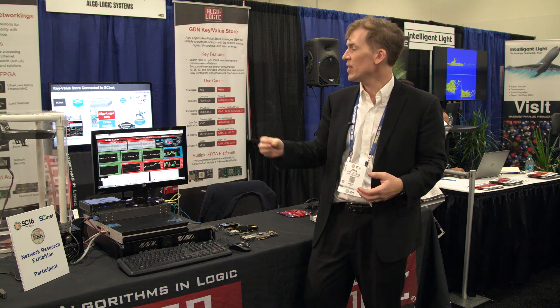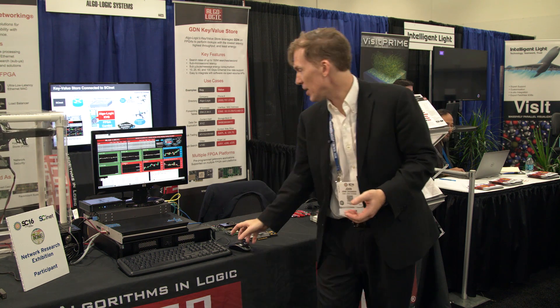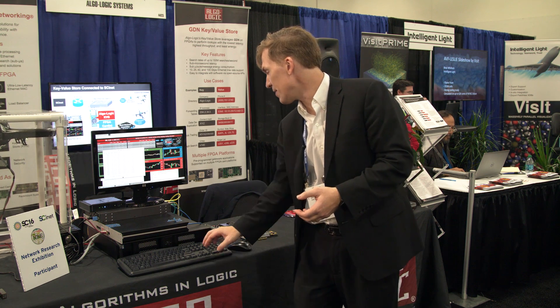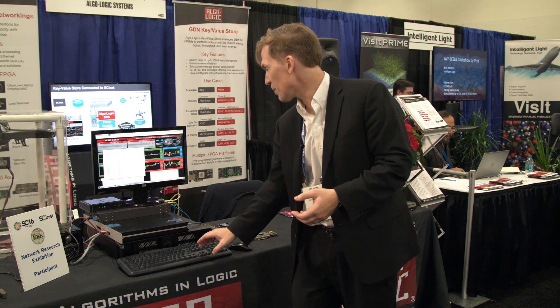We can handle data from sensors — and not just one sensor. We can, in fact, even run a script and have data coming from tens of thousands of sensors be processed.